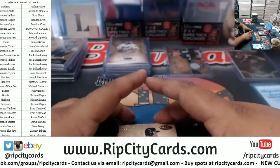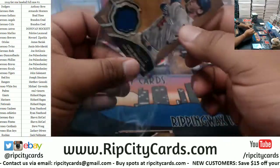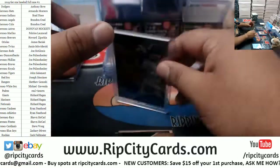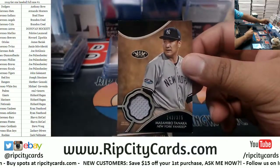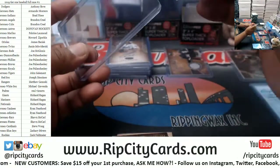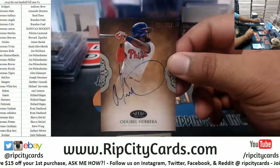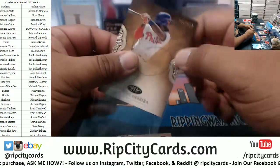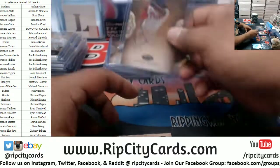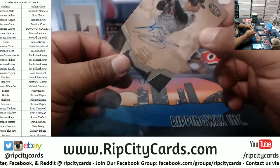Two patches in here. Cody Bellinger to 375, Dodgers relic. Masahiro Tanaka to 375, Yankees patch. Phillies autograph to 299, Odubel Herrera. To 100 Rafael Devers, Red Sox auto — very nice.